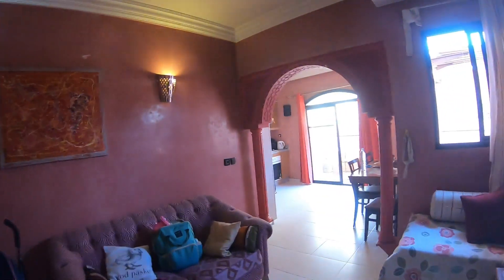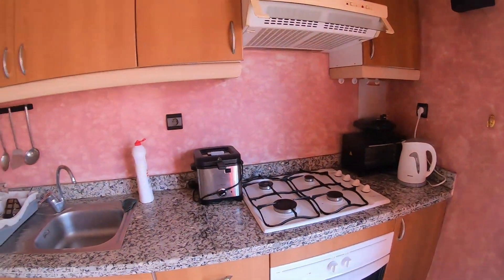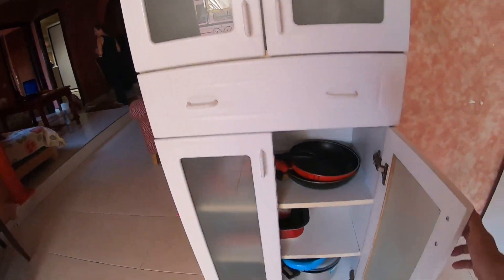Marrakesh can get quite hot during the day and even at night, so having two ACs is great. Here we have the kitchen — a big, nice kitchen fully equipped with everything you may need.